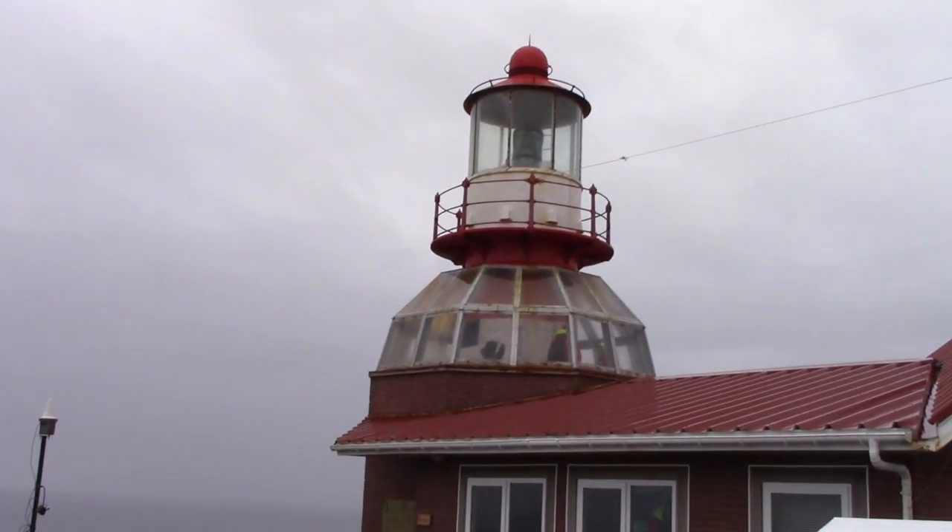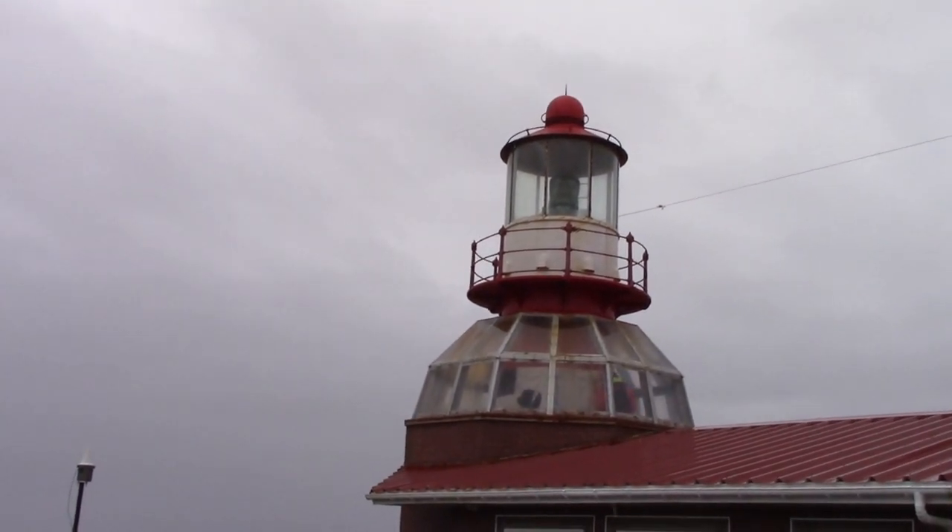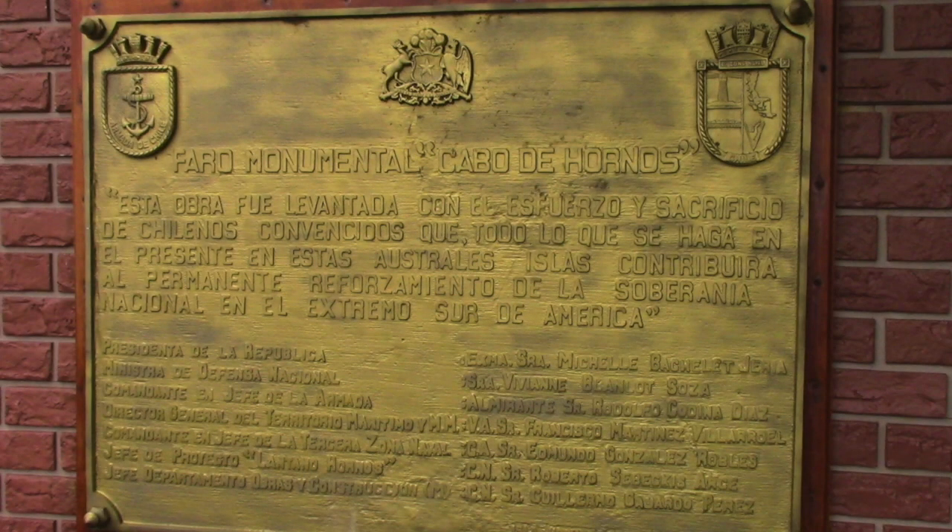And there's the lighthouse — I see there are people in the lighthouse. On the side of the lighthouse is this plaque, to the monumental lighthouse of the Hornos Islands. It says this work was raised with the effort and sacrifice of Chileans convinced that everything present in these southern islands will contribute to the permanent strengthening of national sovereignty in the extreme south of America.